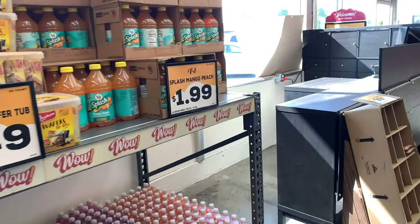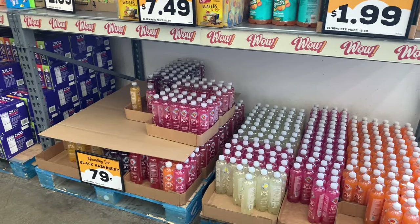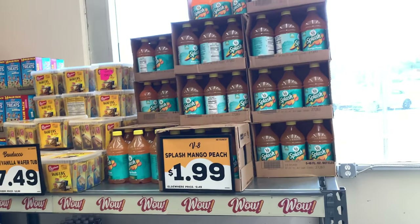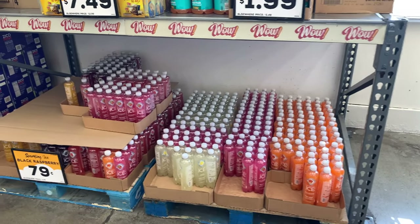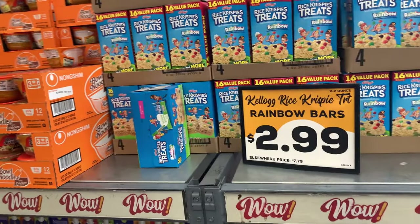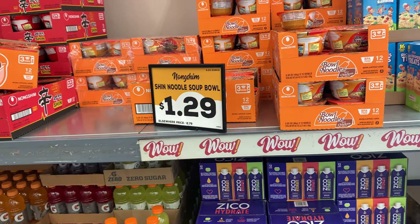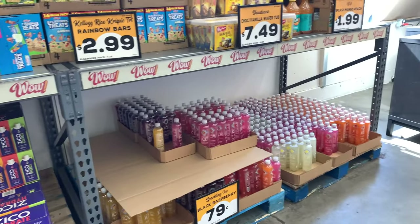I am inside of Grocery Outlet, known as the bargain market, and I'm curious to see what they have for under a dollar. If you don't have a Grocery Outlet in your area, they are the store that gets a lot of tester products or products that are no longer going to be sold. You may find something here one time and when you come back it will no longer be there because it's been discontinued. Let's see what we can find — I'm looking for anything under a dollar.